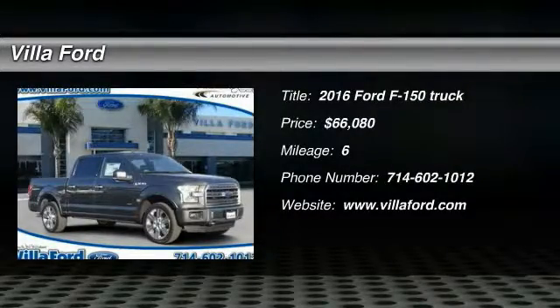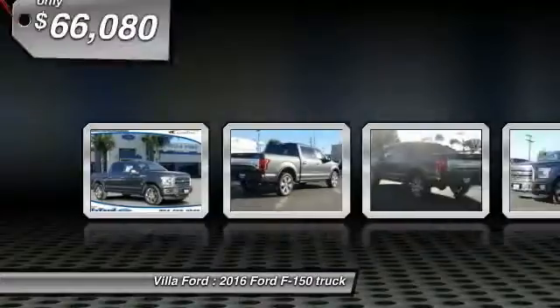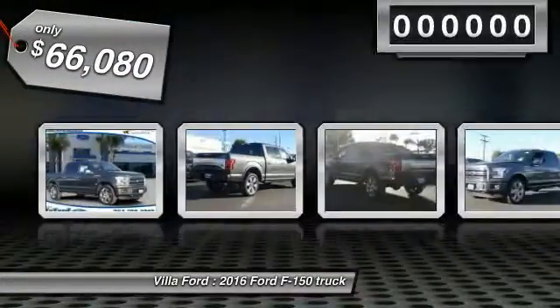2016 F-150. A Ford F-150 knows how to handle any situation. It's built to follow orders, no whining, and is priced below $70,000.